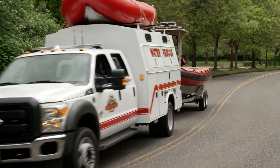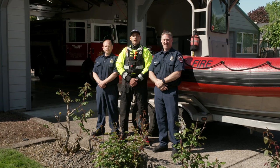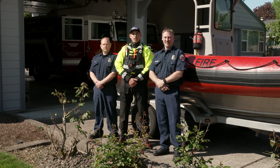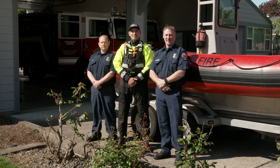Thank you for learning about Gresham Fire Department's Water Rescue Team and Rescue Boat 75. But remember, wearing a life jacket is the best way to make sure that you stay safe and that we don't have to come rescue you. Keep an eye out for more uploads from your Gresham Fire Department. Follow us on Instagram at Gresham Fire Department. Bye.